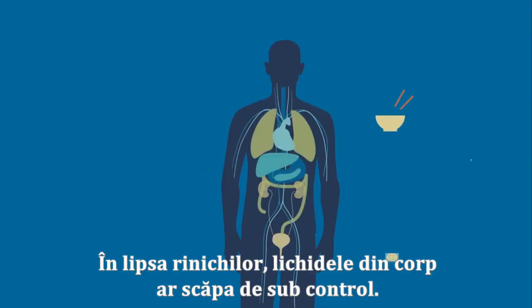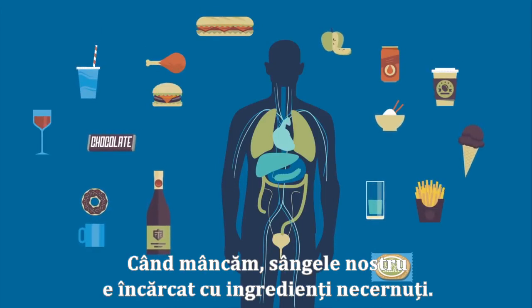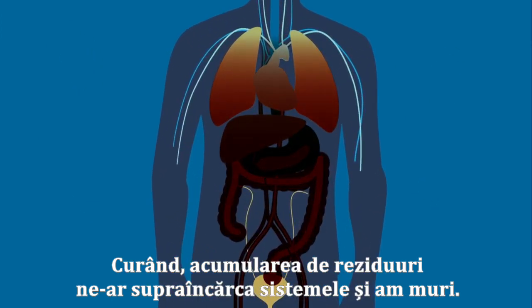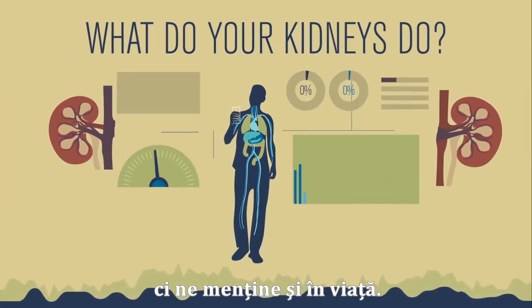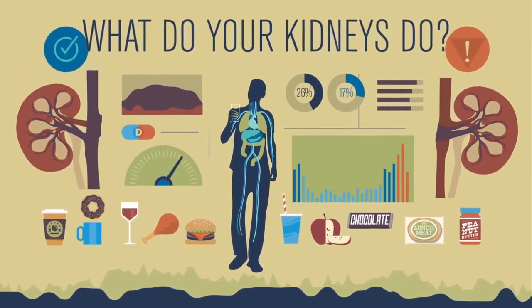Without the kidneys, our bodily fluids would spiral out of control. Every time we ate, our blood would receive another load of unsifted ingredients. Soon, the buildup of waste would overload our systems, and we'd expire. So each kidney not only keeps things running smoothly, it also keeps us alive. Lucky then, that we have two of these magical beans.